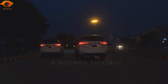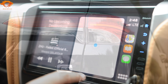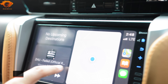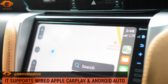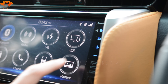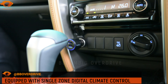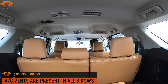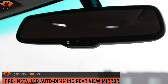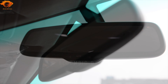We reviewed the Fortuner's Sigma 4 and G variant before, so we won't repeat everything. For standard interior features, you have a 9-inch infotainment system which is Apple CarPlay and Android Auto enabled, but it's wired Apple CarPlay — you can't connect wirelessly. There's also Bluetooth connectivity. There's single zone digital climate control with AC vents for all three rows — the middle row and last row also have AC vents. One good addition is the auto-dimming rear view mirror, which is a sensor-based feature.